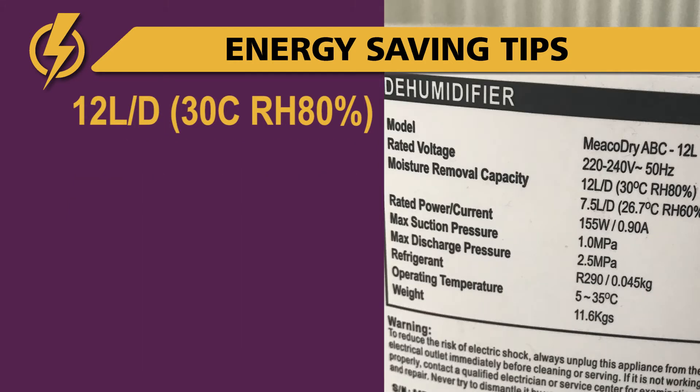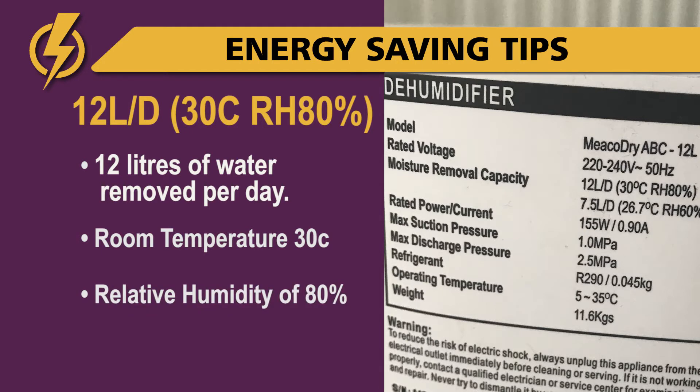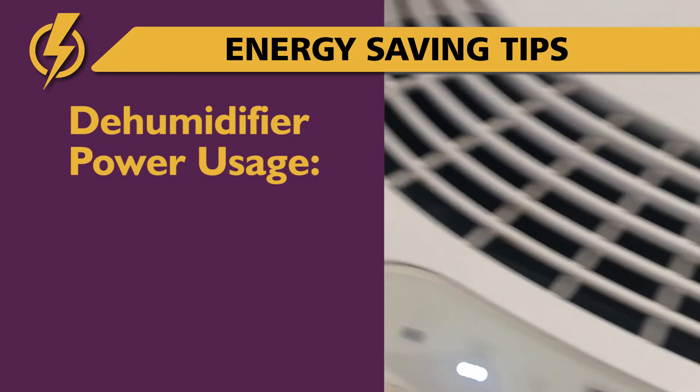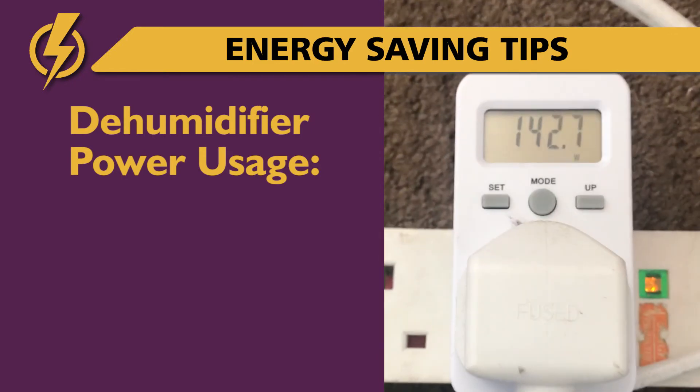The numbers on this model read 12LD30CRH80%. With dehumidifiers, these numbers mean 12 litres of water removed per day from a room at 30 Celsius with relative humidity of 80%. Having tested this unit on several settings, the conclusion is that this unit runs at 140 watts.